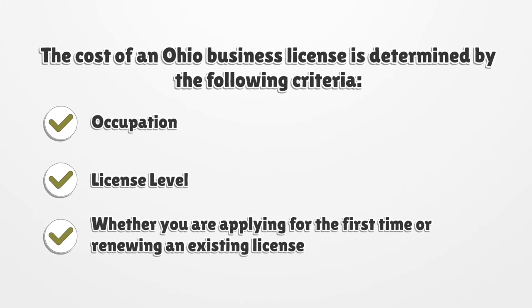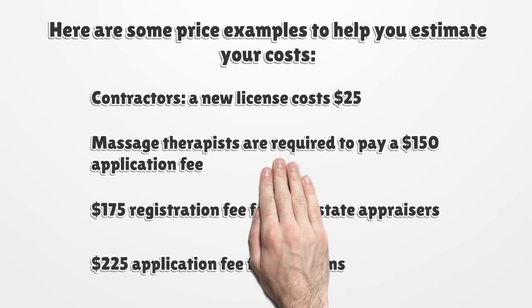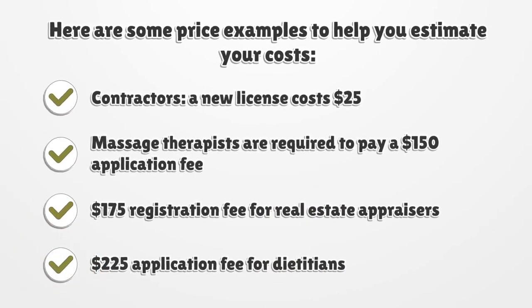The cost of an Ohio business license is determined by the following criteria: occupation, license level, and whether you are applying for the first time or renewing an existing license. In general, new applications are more expensive than renewals. Here are some price examples: Contractors — a new license costs $25. Massage Therapists — $150 application fee. Real estate appraisers — $175 registration fee. Dieticians — $225 application fee.